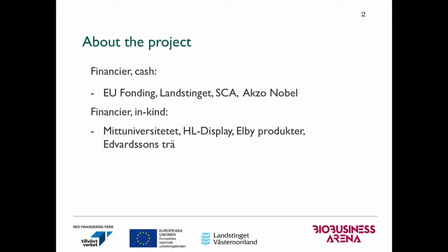This is something about our project. It's a three-year EU project starting this April until 2020. We got funding from EU funding, Länstinget, SCA, and Axel Nobel. We also got in-kind support from Mälardalen Universitet, HL Display, LV Productor, and Edward Stonestreet.